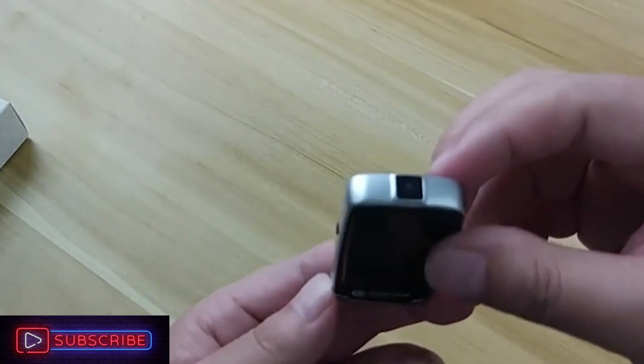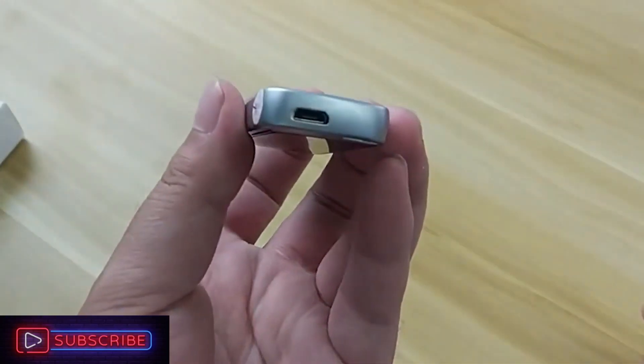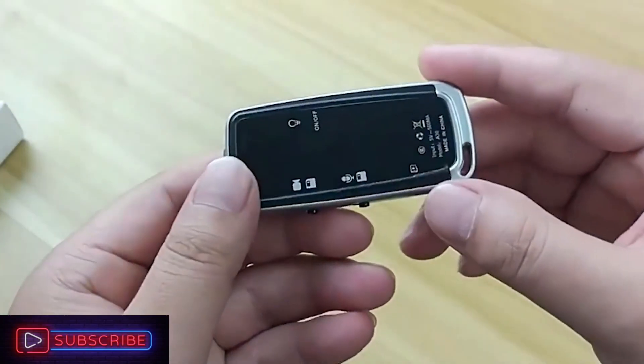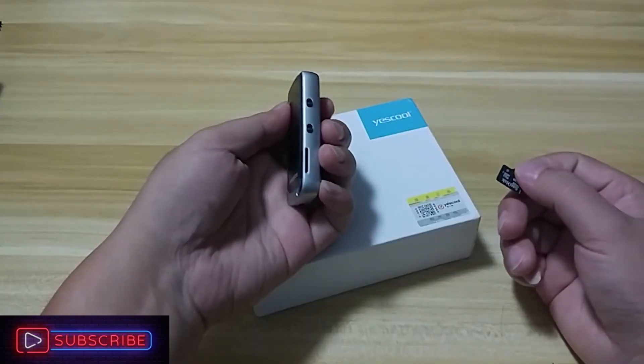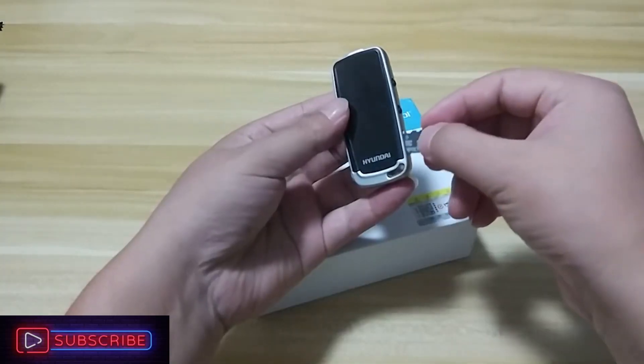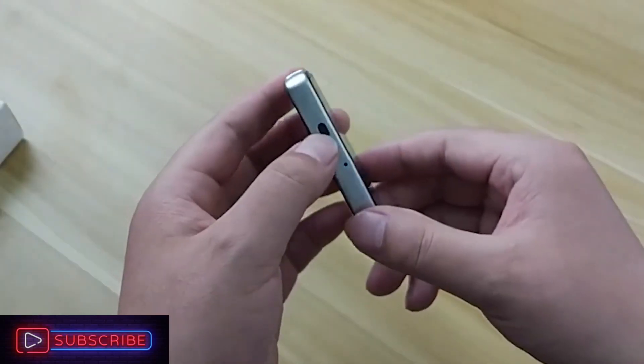Despite its incredibly small size, this device enables up to 5 hours of continuous video recording, and it has an inbuilt LED light that displays the active mode. As for the camera, it captures footage in a respectable HD quality.